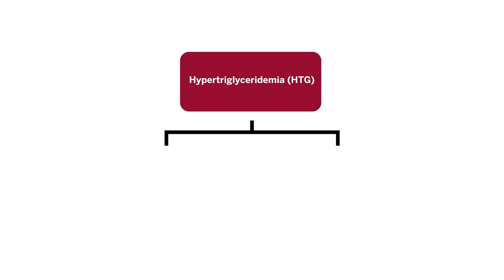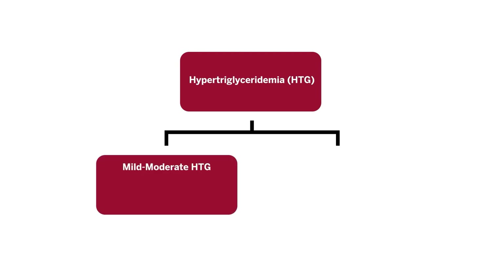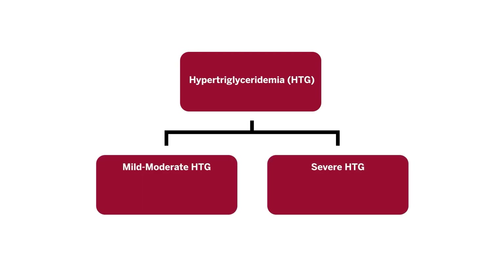Hypertriglyceridemia can be divided into mild to moderate and severe. Mild to moderate includes those with levels between 150 and 500 milligrams per deciliter. Severe includes individuals with levels greater than 500 milligrams per deciliter, and those at especially high risk have levels greater than 1,000 milligrams per deciliter.